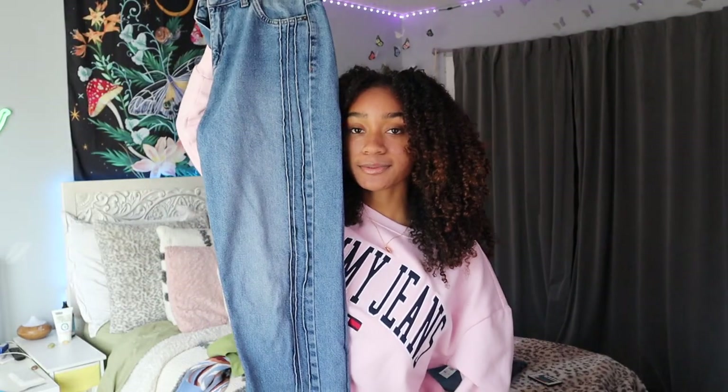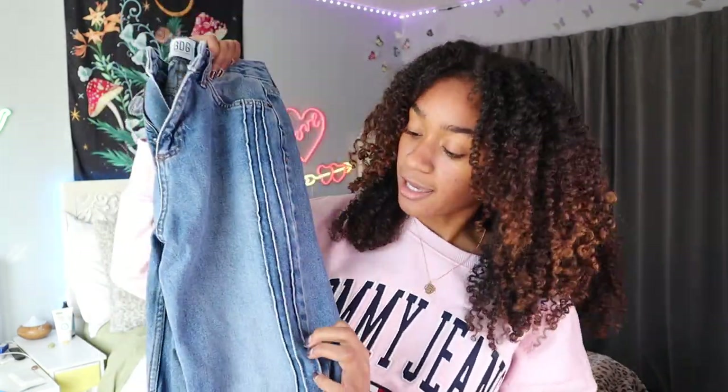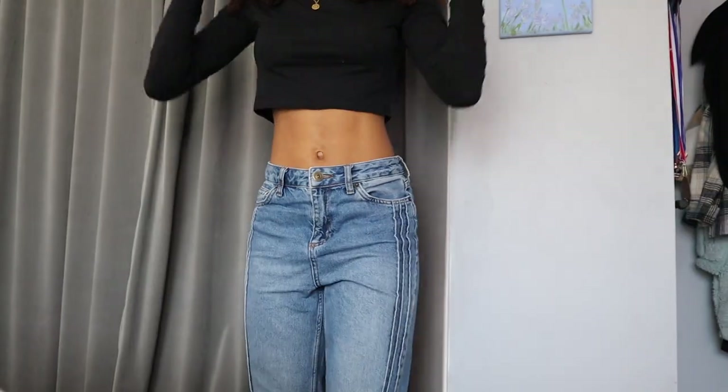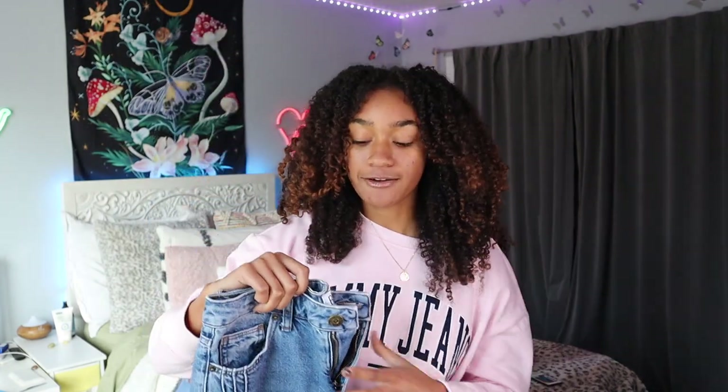Now I'm going to show you guys a pair of jeans that I actually thrifted. These are a really nice pair of mom jeans and on each leg it has little stripes. I thrifted these but they're actually the Urban Outfitters BDG brand, which I was excited about because I really like Urban Outfitters jeans but not their prices. I saw these at Goodwill, they were in my size and they were mom jeans so I had to get them. I also needed more jeans that didn't have rips in them.